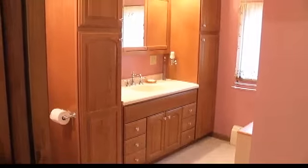We have a nice sized closet here and then a full bath on this floor as well.